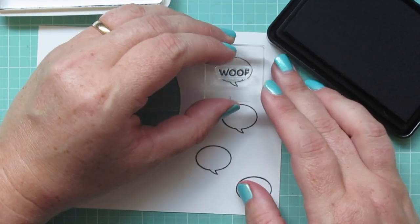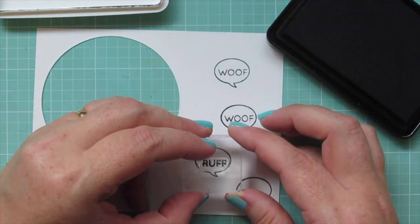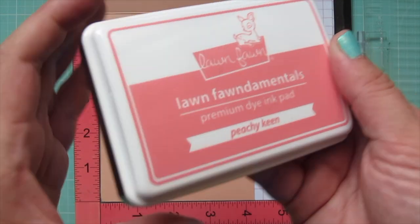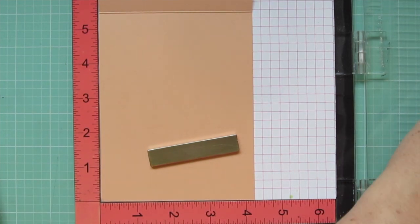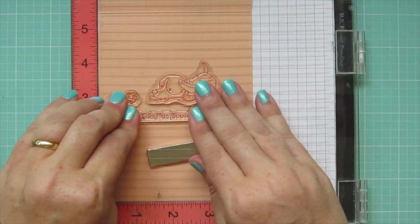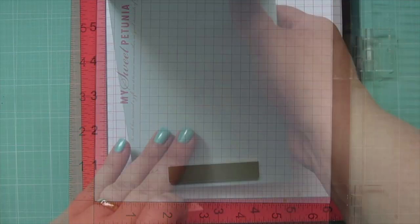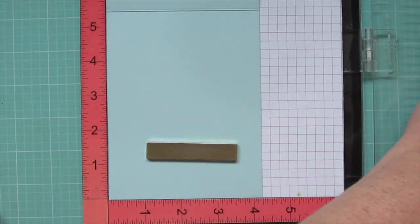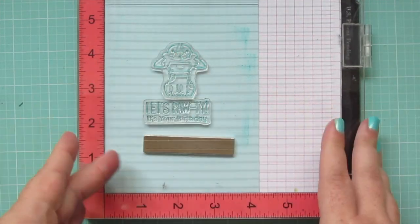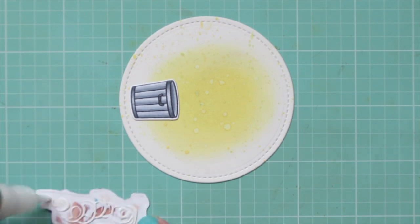I'm stamping the word 'woof' in two speech bubbles and 'rough' in the other two for a little variety, saving the longer sentiments for the inside of the cards. I've cut down four card bases — two in Lawn Fawn's Apricot cardstock, stamped on the inside using Peachy Keen ink with a different sentiment and dog on each. The other two card bases use MFT's Snow Cone cardstock, stamped on the inside using Lawn Fawn's Mermaid ink. I'll show all four insides at the end of the video.